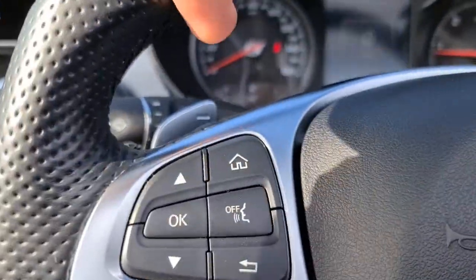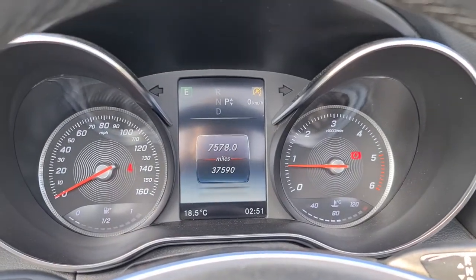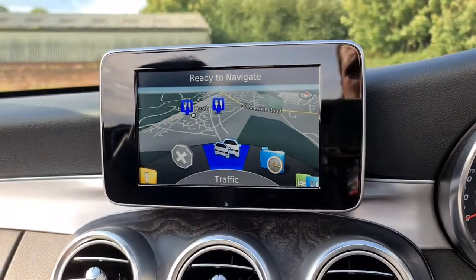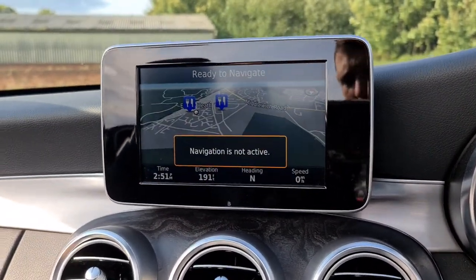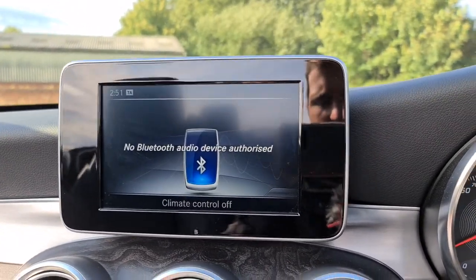You've also got the multi-function steering wheel with flappy paddles on either side. The vehicle has done just over 37,500 miles and is free of any major warning lights whatsoever. You've got sat-nav, DAB radio, media connectivity as well as telephone connectivity.